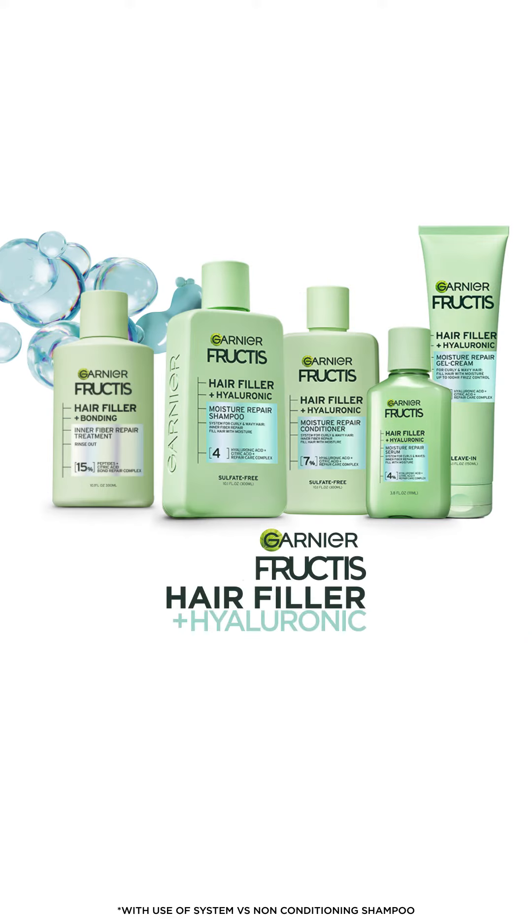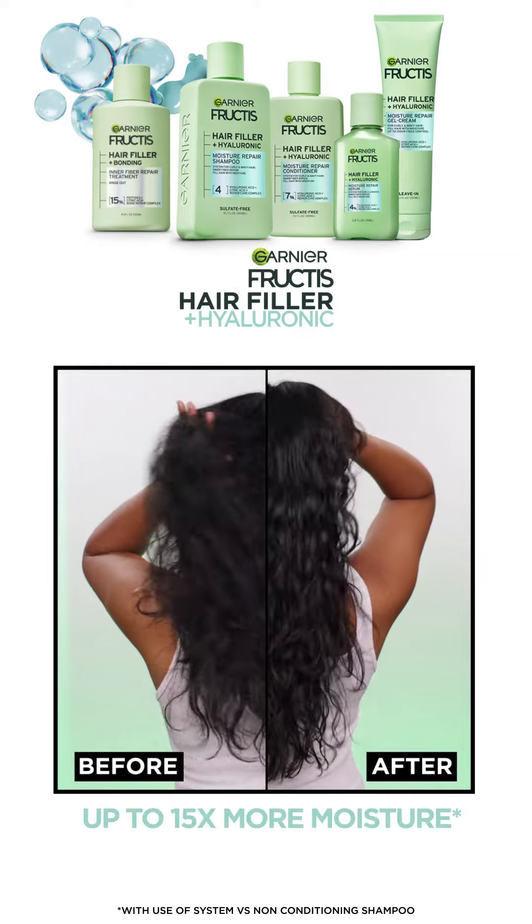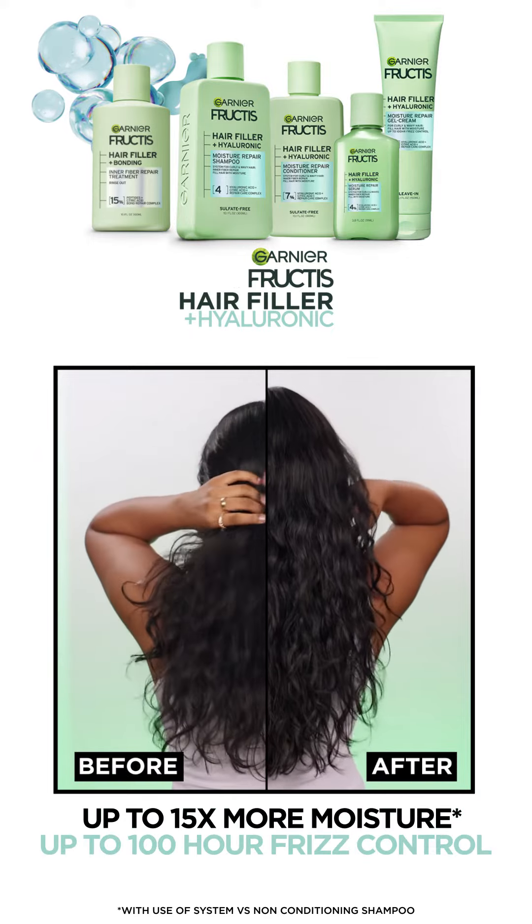Hair Filler plus hyaluronic for moisture repair. Up to 15 times more moisture with up to 100 hours of frizz control.